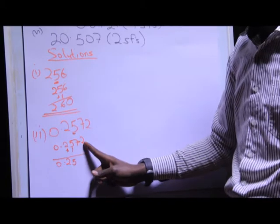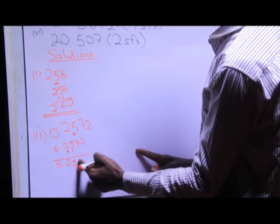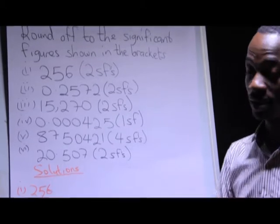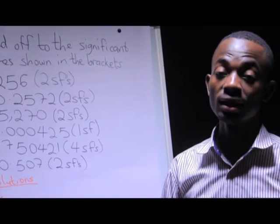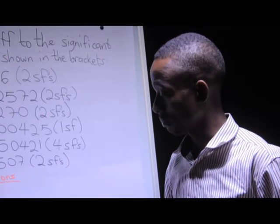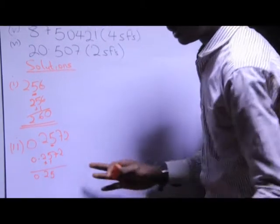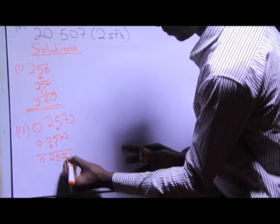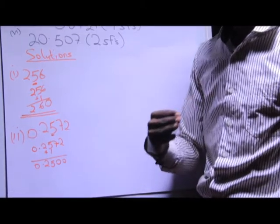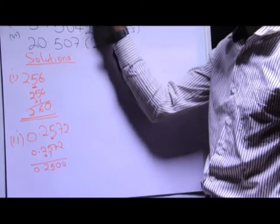What do I do to the seven and the two? If I replace them with zeros here and have 0.2500, when you look at condition four, all trailing zeros in a decimal number are said to be significant. So if I put a zero here and another zero here, these two zeros at the end are going to be significant, meaning in total I would have four significant figures. And yet the question requires us to find only two significant figures.